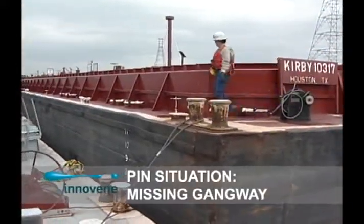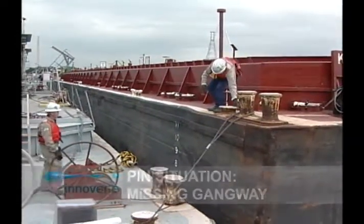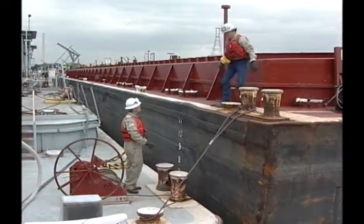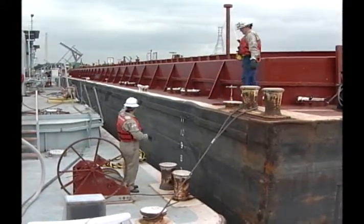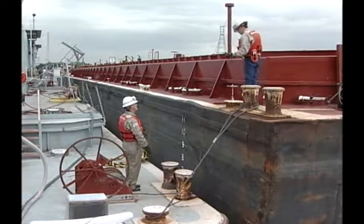Okay, Chief. Up to you. Hey, Tankerman! What's going on? You need to get off? Yes, sir. Well, head on down to the gangway and we'll lower it down. You don't need to be jumping down on this thing. Go on down this way.